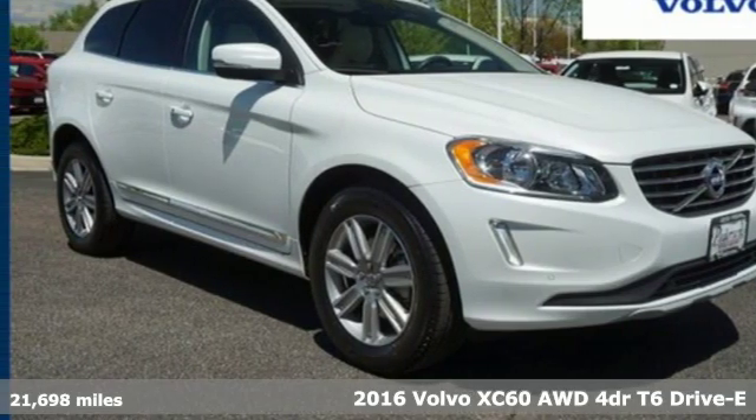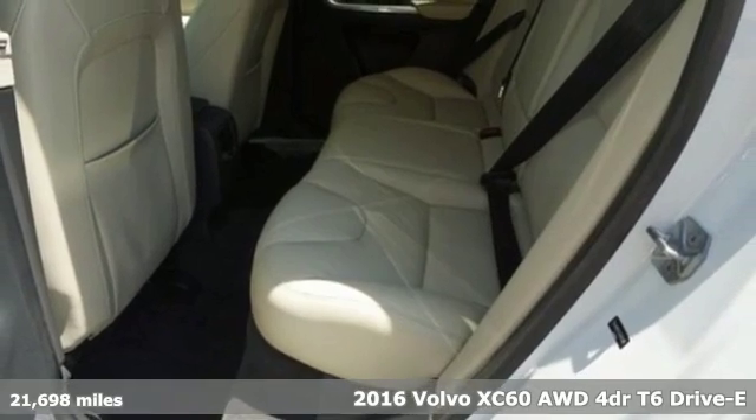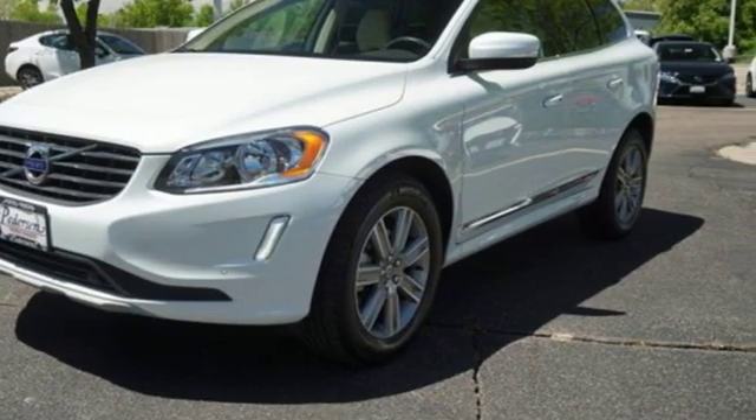It's a certified 2016 Volvo XC60. This XC60 is a smooth and simple taste of Scandinavia, loaded with the features that make life easier and safer.